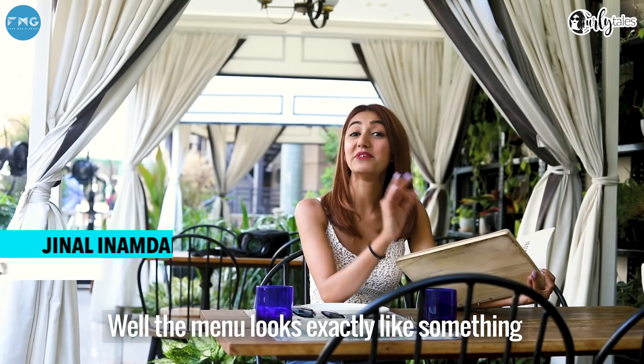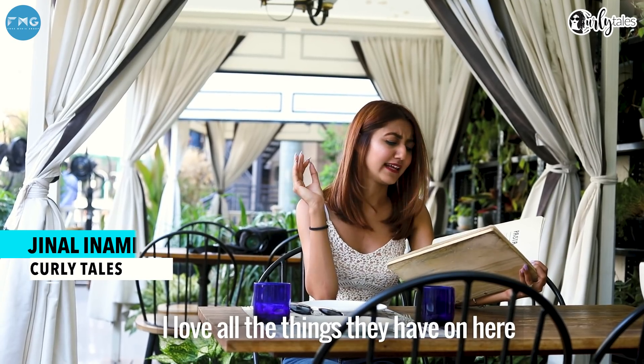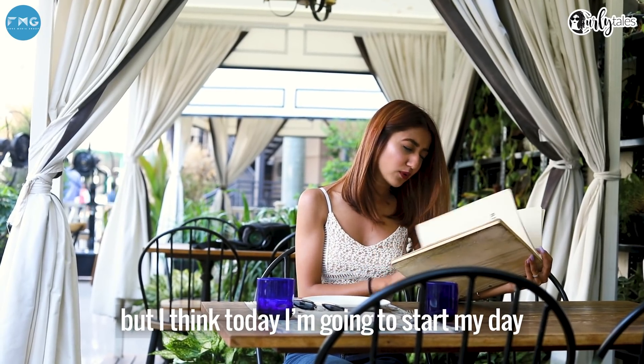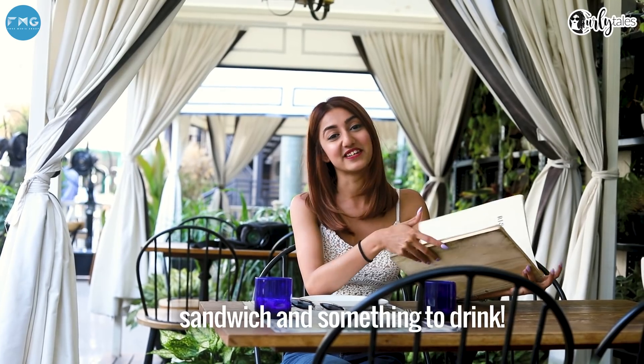This menu looks like something I would have desired. I totally love the dishes on here. I'm a fan of pizzas and salads. But today I think I'm gonna go with an interesting salad, maybe an avocado sandwich and something to drink.